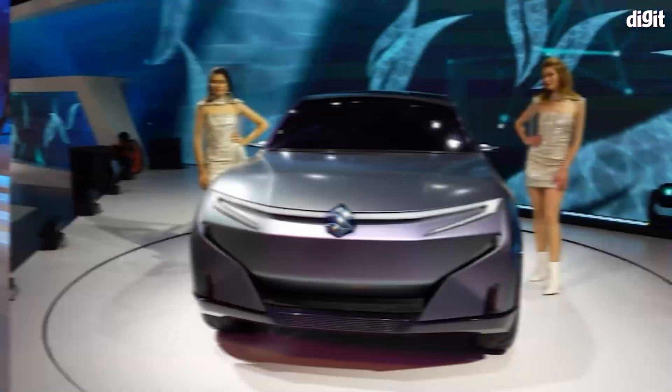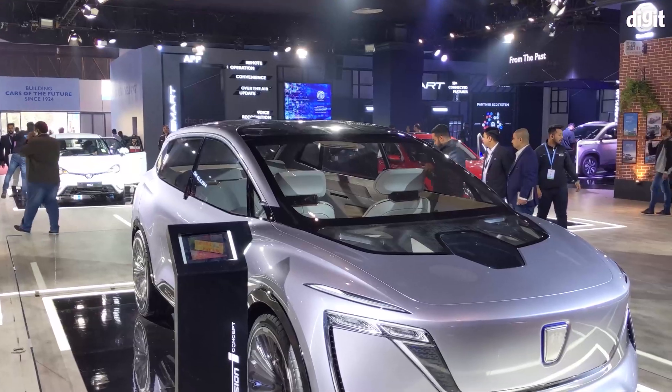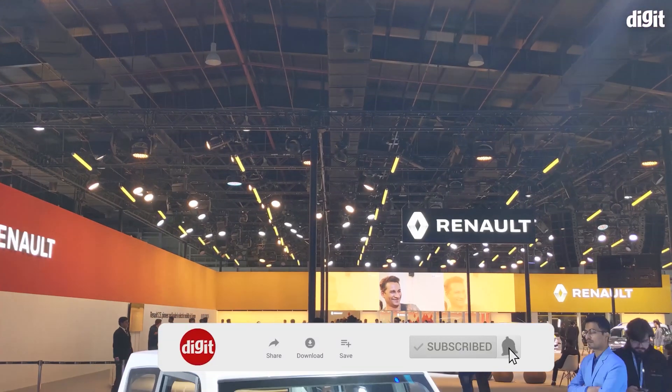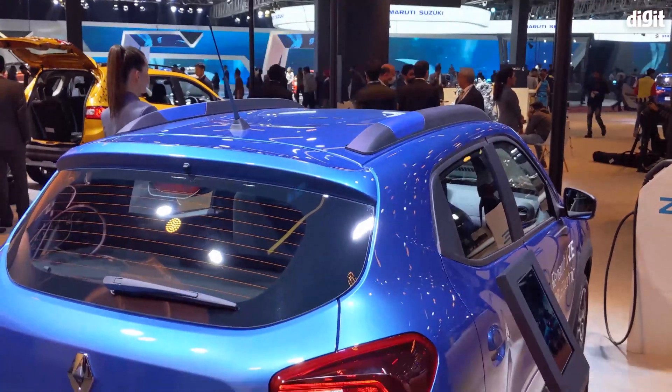Hey guys, want to know what's cool and happening in the EV space at Auto Expo this year? Watch this short video to find out. But before that, remember to hit the big subscribe button below.